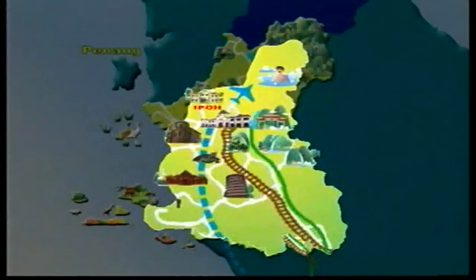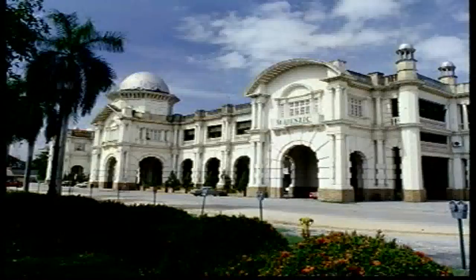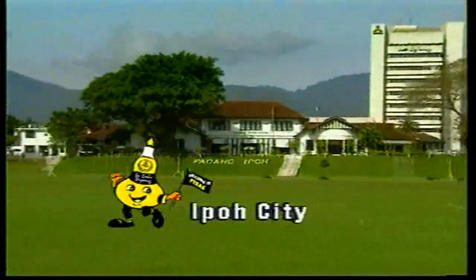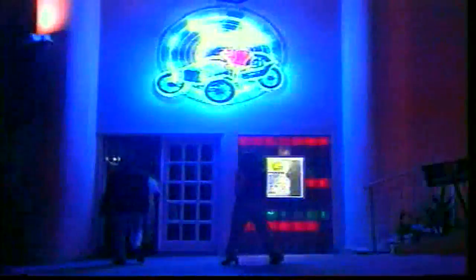Arrival by train at the Ipoh railway station will be greeted with its Moorish-influenced architecture, which the locals call the Ipoh Taj Mahal. The city provides a wide variety of modern amenities and facilities, such as superior hotel accommodation by international hotel chains, shopping malls galore, and uniquely Ipoh entertainment.